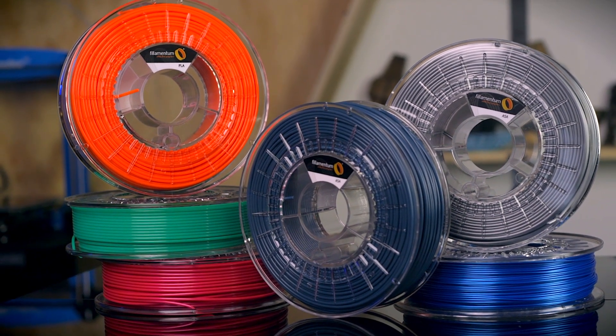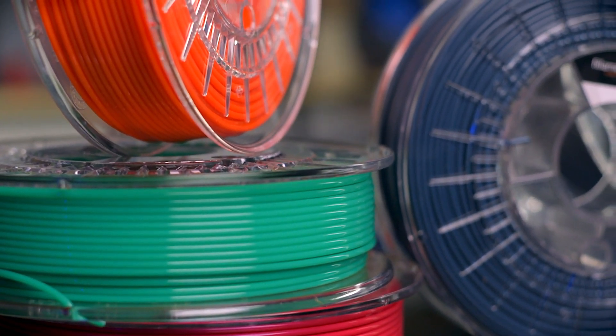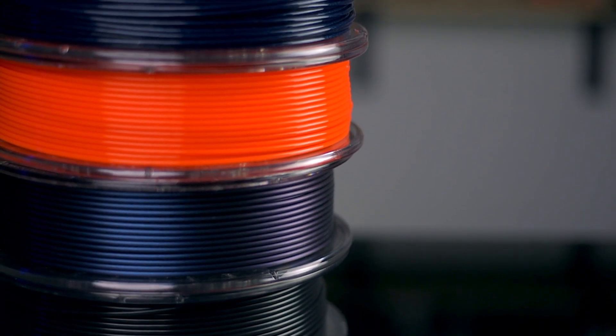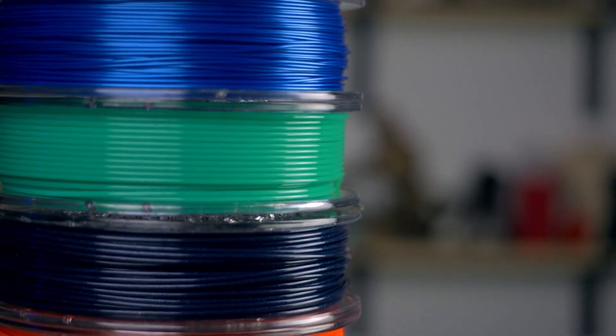When it comes to colors, Filamentum doesn't pull any punches. From PLA to ASA, every color available from Filamentum is at a minimum vibrant and at its peak incredibly unique. You can trust that when you choose a basic color filament — like red, blue, yellow, or black — they are pure in color without any opacity or off-color hues.